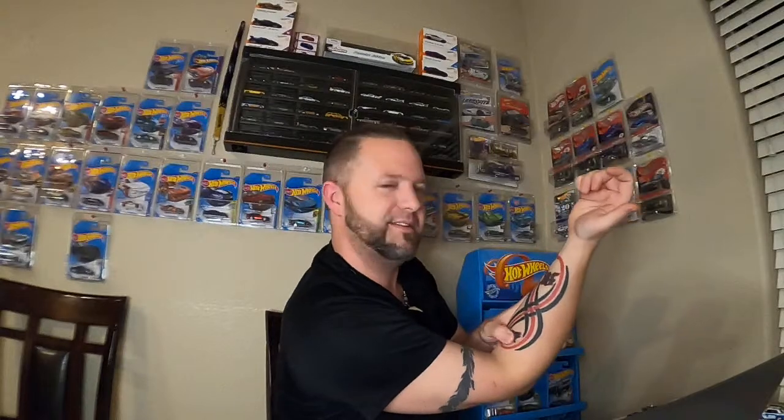David Shook asks what my forearm tattoo is. So this doesn't mean Detroit — this is my initial, this is my wife's initial, and this infinity represents our daughter. We're infinitely connected through our daughter. She has a matching tattoo as well, same place.